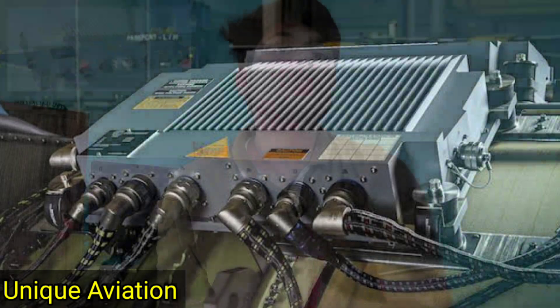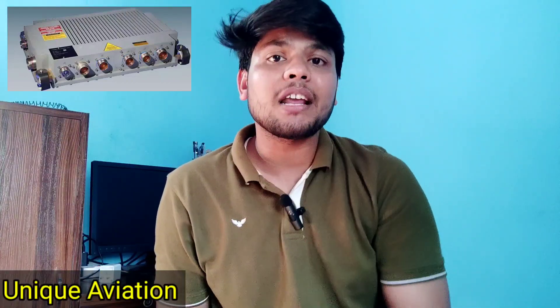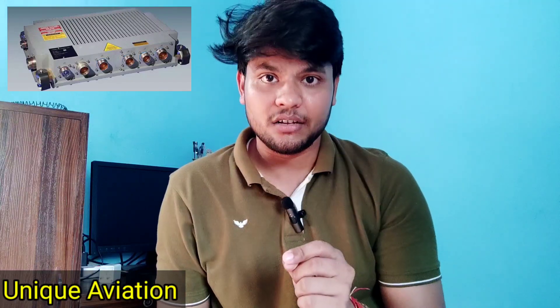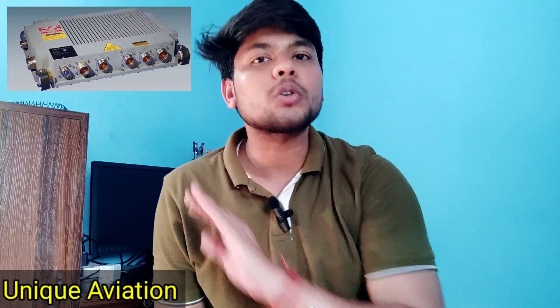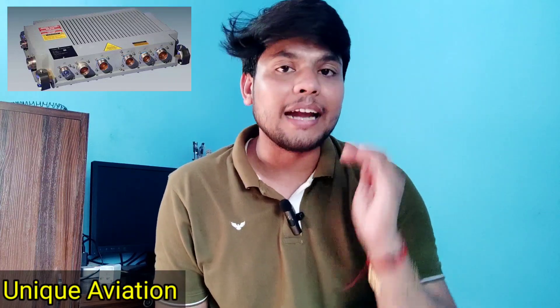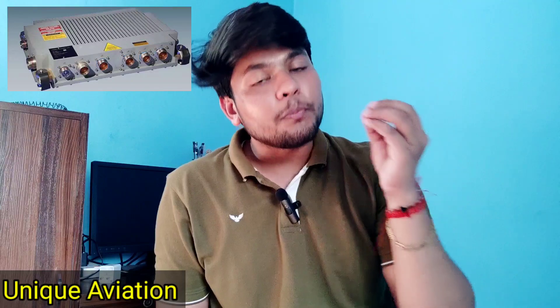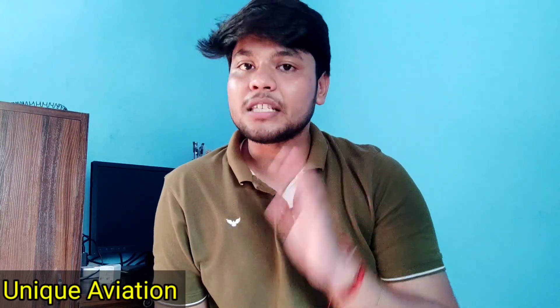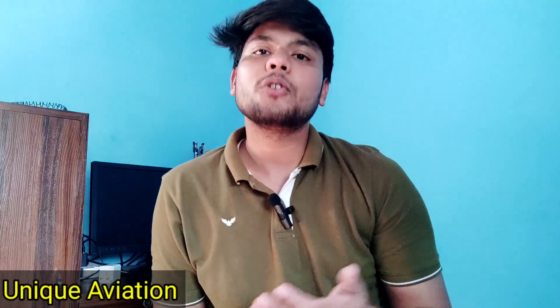But this electronic system can do it. The FADEC system is so efficient that it calculates each and every parameter 70 times in a second. Within one second it calculates every parameter of the engine — meaning it is totally accurate with no doubt. FADEC can handle the engine in a much more efficient way than human beings. Because of that, the FADEC system came into the picture in civil aviation, and now every engine has a FADEC system installed.